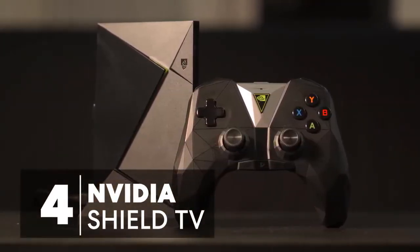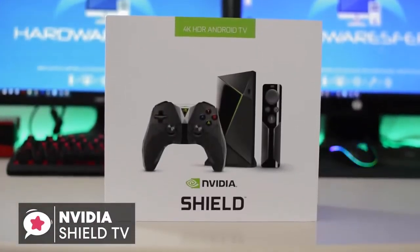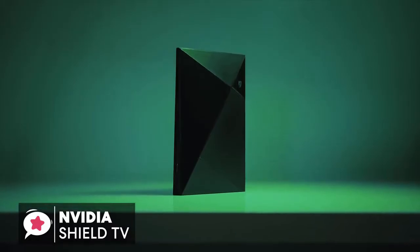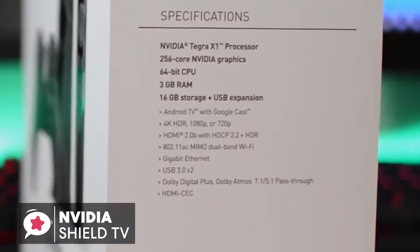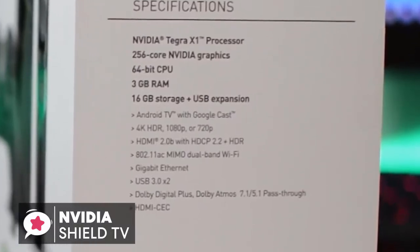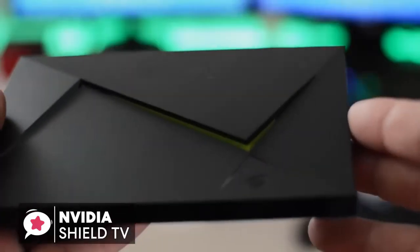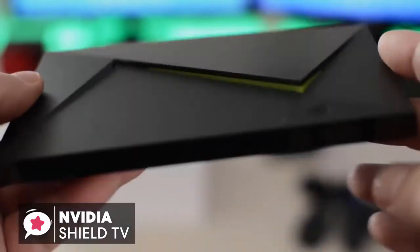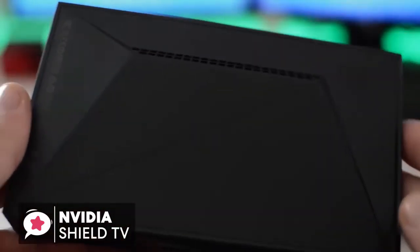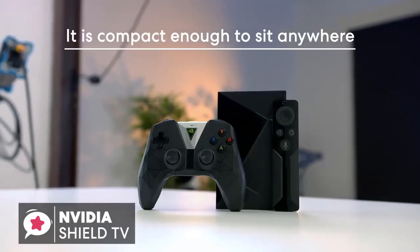At number 4 is the NVIDIA SHIELD TV gaming edition. The NVIDIA SHIELD TV is a full-featured streaming box that runs on the latest Android OS. This means it has both Google Assistant and Chromecast functionality built right in, along with a host of other great features including gaming. All of that makes the NVIDIA SHIELD a standout product. Design-wise, the NVIDIA SHIELD TV is a neat and sleek streaming box with that angular gamer aesthetic, and is black with matte and glossy parts. It is also compact enough to sit almost anywhere without taking up much space.